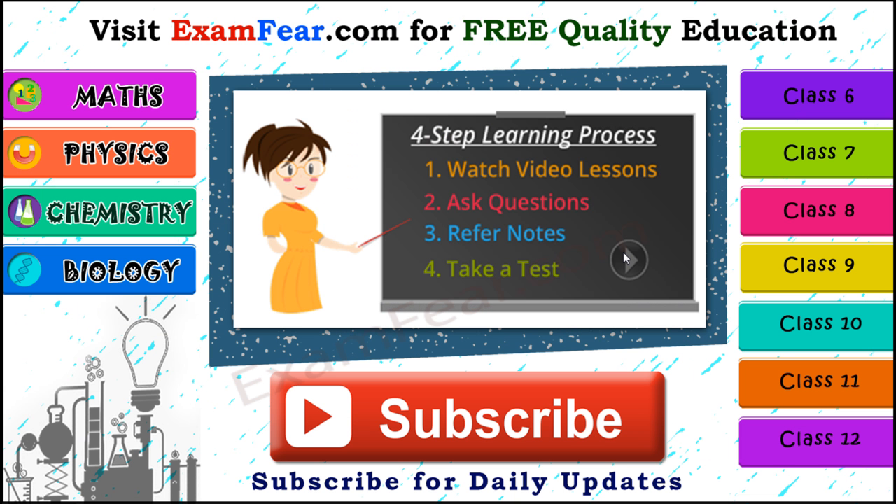Thank you. Please visit examfear.com for free quality education. You can learn with a simple four-step learning process: watch video lessons, ask your questions, refer to notes, and take a free online test. We have content for class 6 to 12 on physics, chemistry, mathematics, and biology along with practical videos. Please subscribe to our channel for daily updates. Thank you.